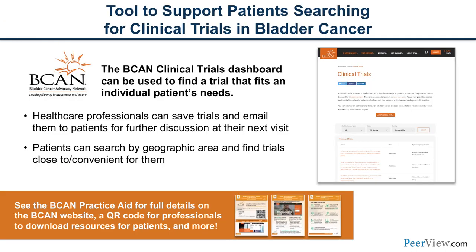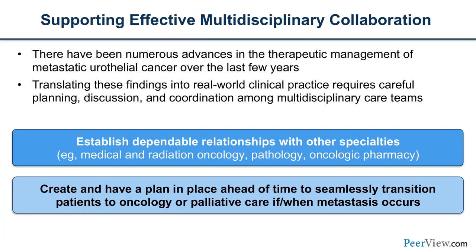Beacon has a great wealth of knowledge regarding clinical trials and tools to support patients, so please check it out. As we all know, it takes multidisciplinary collaboration to care for these patients. Given the myriad side effects with IO therapy, it's important to establish relationships with other specialties — not just medical oncology, radiation, GU pharmacists, but also endocrine, derm, and ophthalmology — so that when patients need another provider, access is seamless and less stressful.